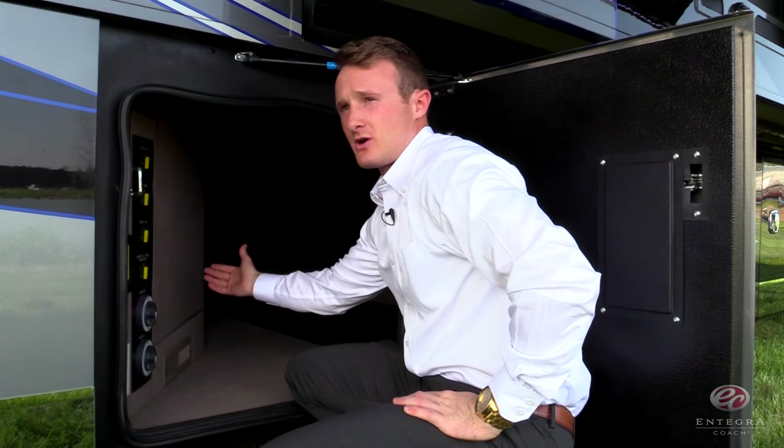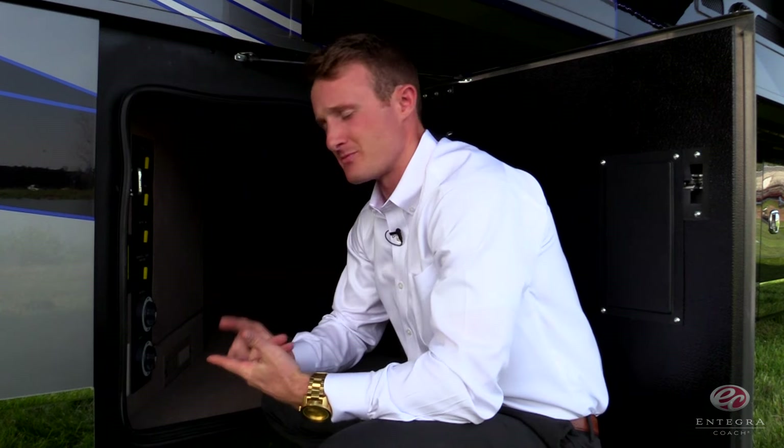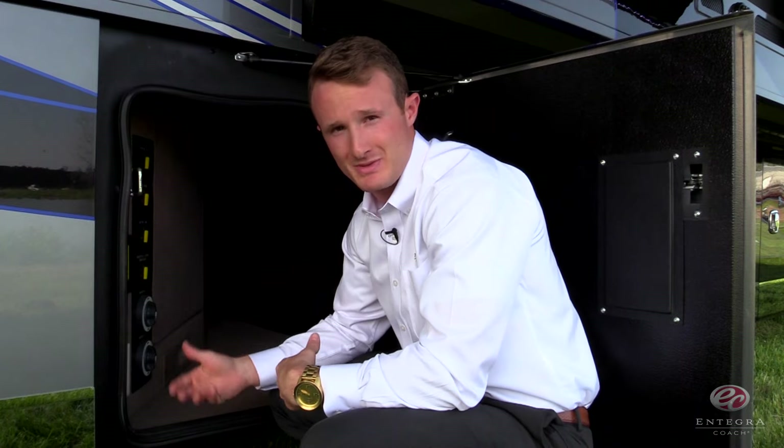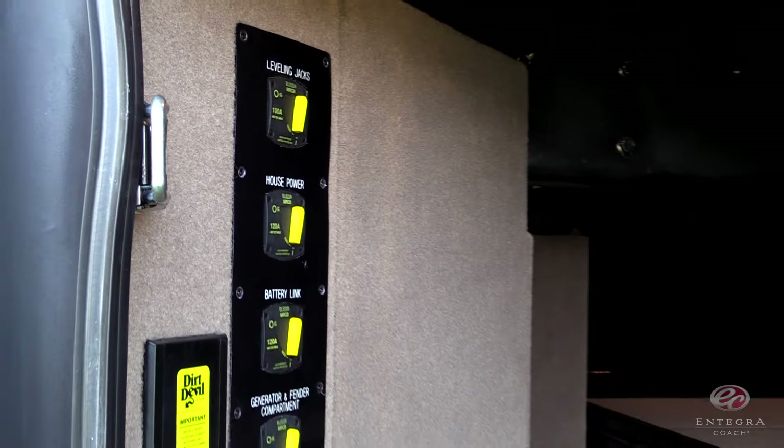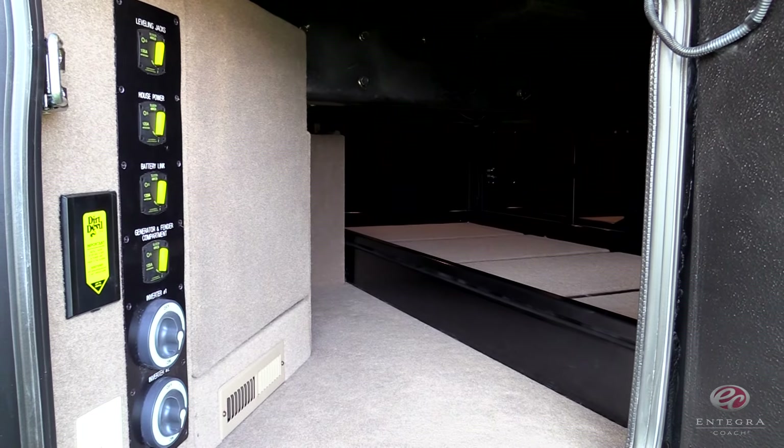In the center of the coach, you're going to find our new batteries. They're going to be four L16 batteries replacing your eight regular AGM batteries, housed in a compartment away from everything, so you'll have an increased storage capacity.